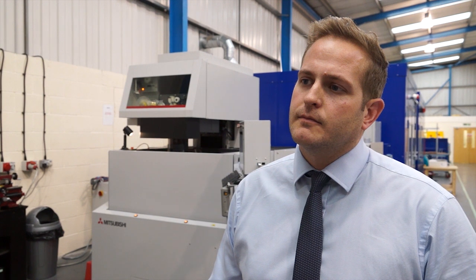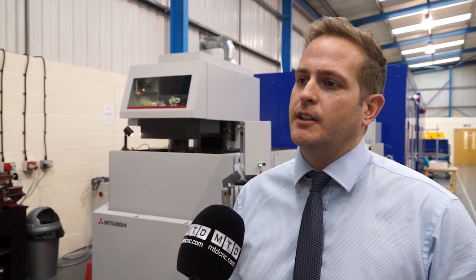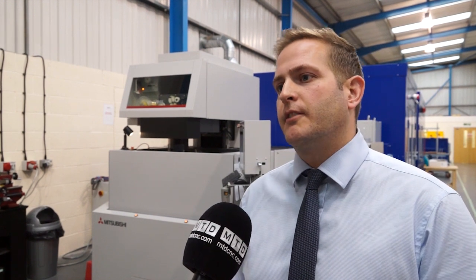And how have you found the installation and training from HK? Excellent — right from the initial quotation stage. We actually had a demonstration of this particular machine beforehand. From the time of initial inquiry to getting the machine delivered, it was very fast and we were very pleased.